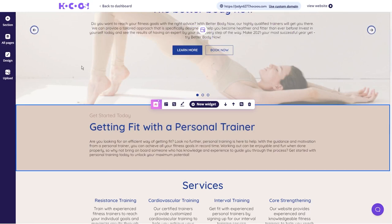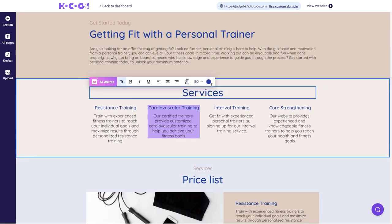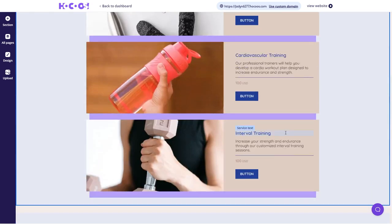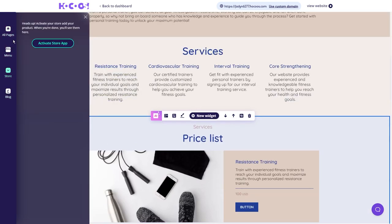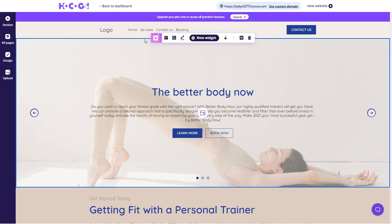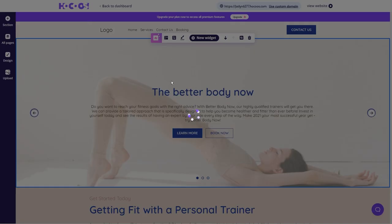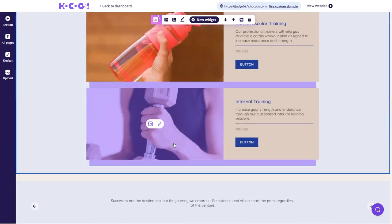Here's where Hocus steps into the picture. Hocus gives you the power to create a stunning website that showcases your fitness expertise, services, and even testimonials from satisfied clients. Having a professional online presence can make your outreach emails or messages so much more impactful. You can include a link to your Hocus website in your messages, letting businesses see your credentials and the value you bring at a glance. When businesses get your outreach message and click on your Hocus website link, they'll see a polished and professional presentation of your fitness services. It's like rolling out the red carpet for potential clients.